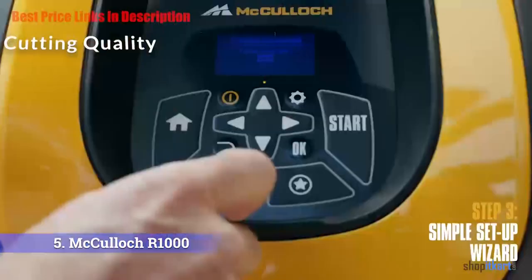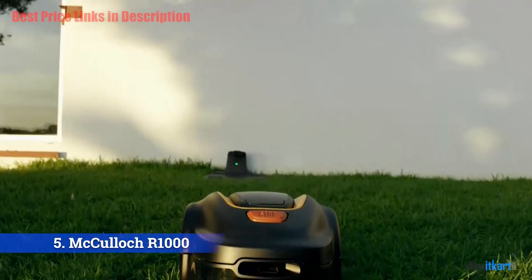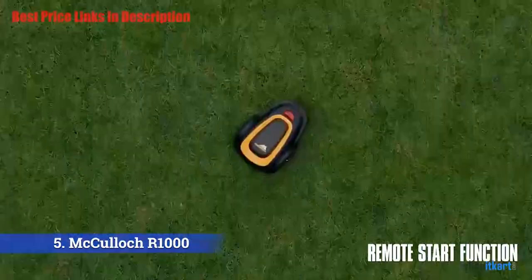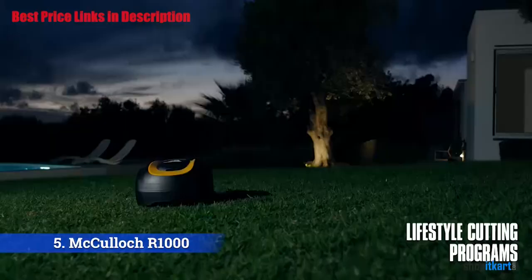Cutting quality. The cutting blades do a very good job simultaneously blasting the grass into small particles back into the fabric of the lawn. This high-frequency way of cutting never lets the grass get long, making it form a low-growing, tight-textured lawn. The R1000, by cutting this way, will slowly improve the quality of your lawn over time. The tiny cut grass particles will help retain the lawn's nutrients and moisture levels.